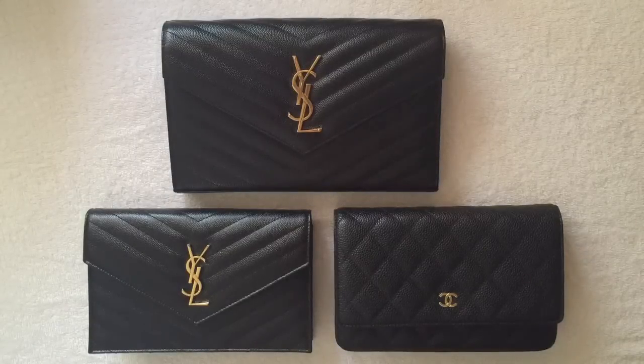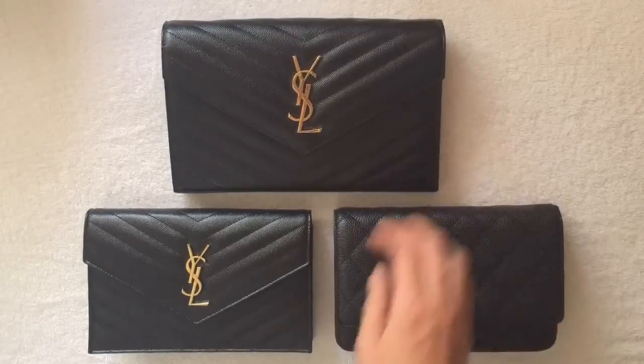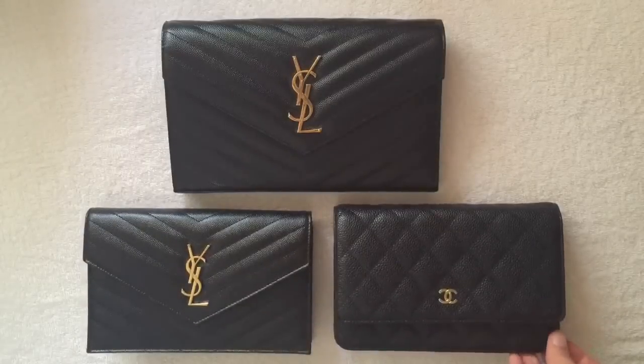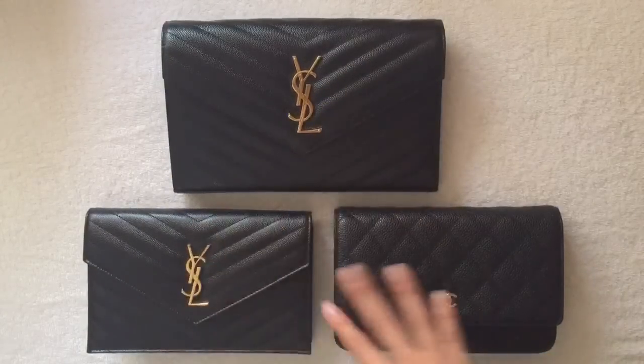Today I'm going to compare my three wallet-on-chain purses. I have a Saint Laurent large wallet on chain, a smaller Saint Laurent wallet on chain, and my Chanel wallet on chain. They're all black with gold hardware.